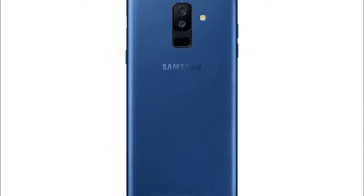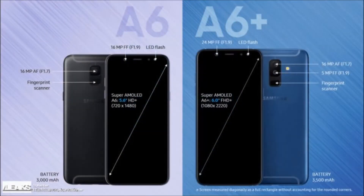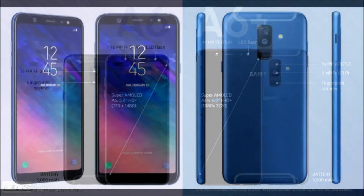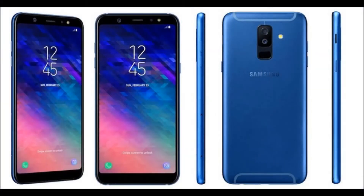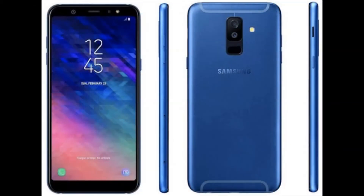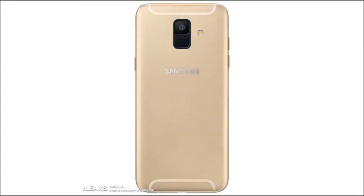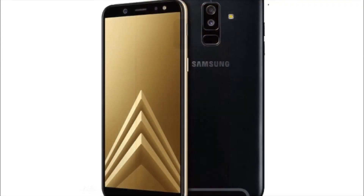The Galaxy A6 features a 5.6-inch HD+, 1440x720 Super AMOLED Infinity display with 2.5D curved glass on top of it. The phone is fueled by the Exynos 7870 64-bit octa-core SoC clocked at 1.6 GHz. This handset comes with 3 GB or 4 GB of RAM and 32 GB or 64 GB of expandable internal storage, expandable up to 256 GB via a microSD card.